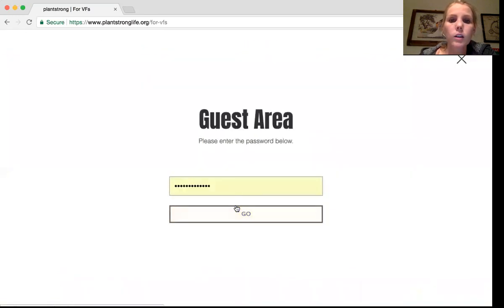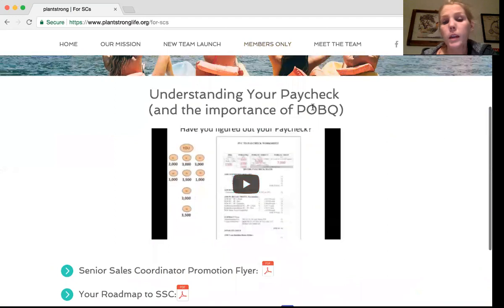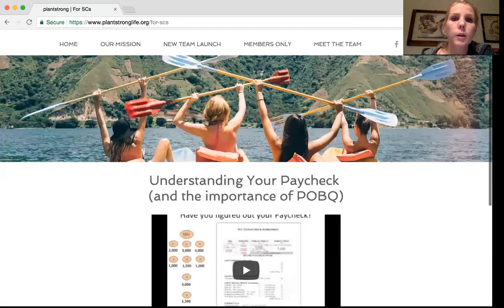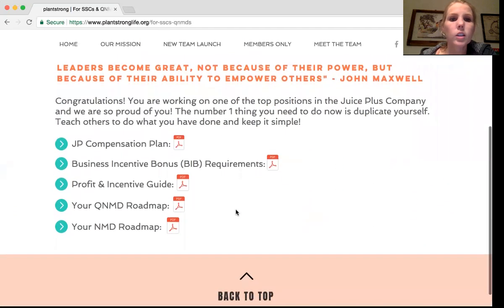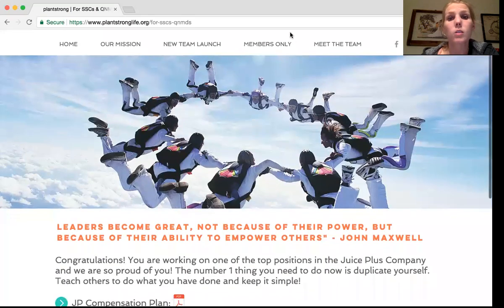For sales coordinators — you're at the top commission level and can now earn POB, which is another 4% bonus on your business. This video explains more. We have the flyer from corporate, our roadmap to the next level, and maximizing your paycheck. For SSCs and QNMDs, this is more nitty-gritty things like your compensation plan, your business incentive bonus — because at SSC and above you can earn a business incentive bonus — our profit and incentive guide, and your roadmap to QNMD and NMD to help you map out what you need to get to those positions.